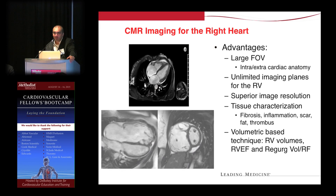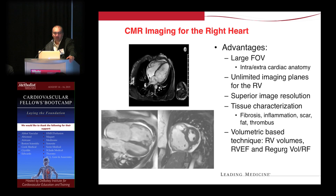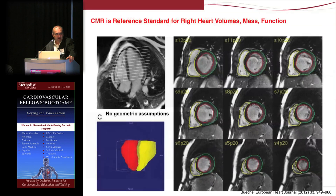CMR is also useful for the RV. As Dr. Little touched on earlier, with echo you often don't get a comprehensive view of the right ventricle. With CMR, you can see the right ventricular myocardium just as well as the left. To compute RV volumes and ejection fraction, you trace the contours of the right ventricle during diastole and systole to derive RV end-systolic and end-diastolic volumes and RV ejection fraction.